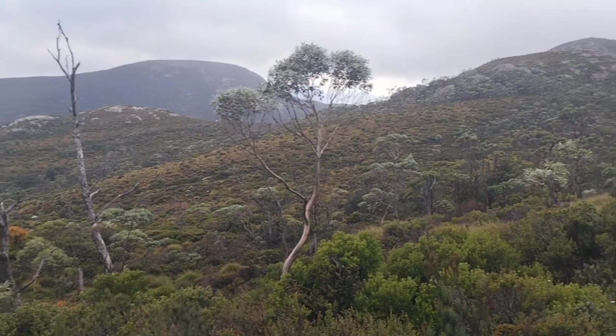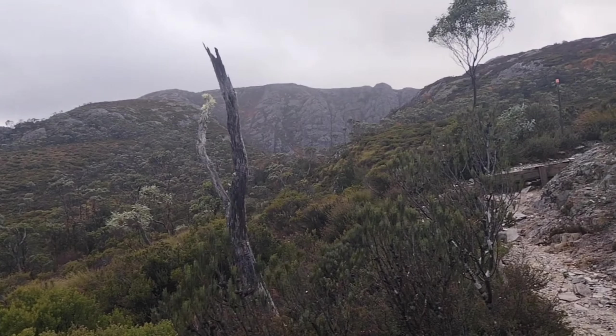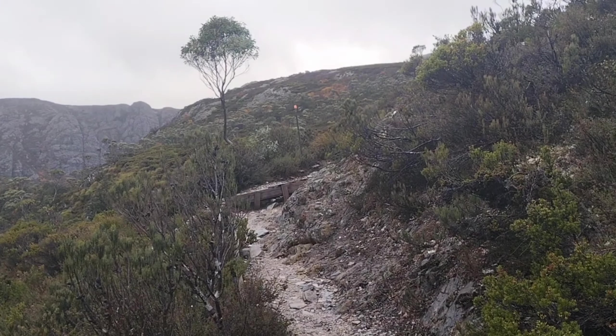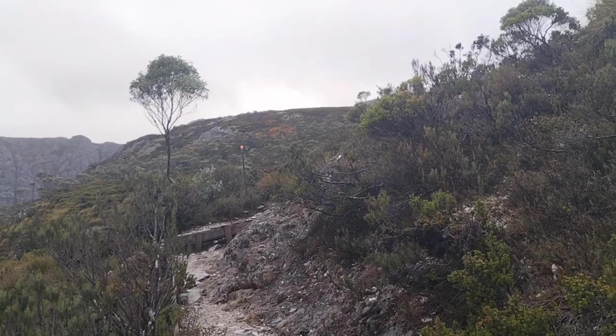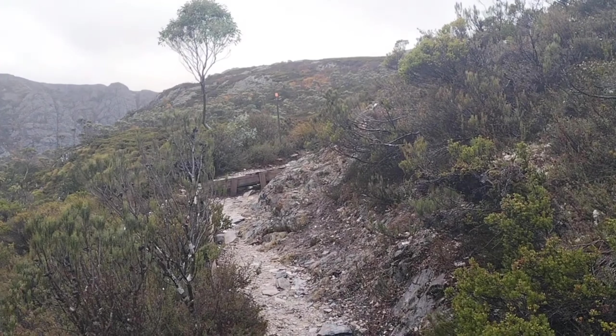Just another quick track update. Travelling along well and I have roughly got about 150 metres more of elevation until I get up to the peak. Wish me luck.